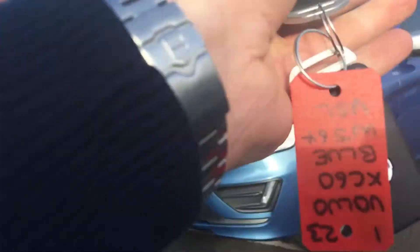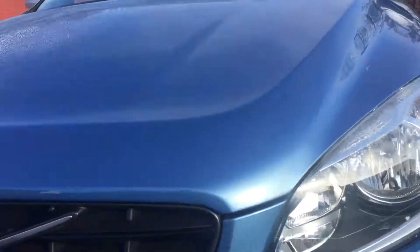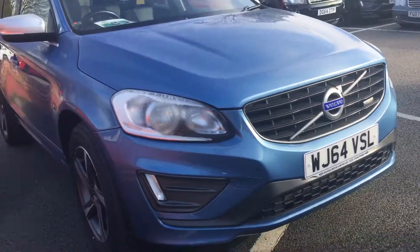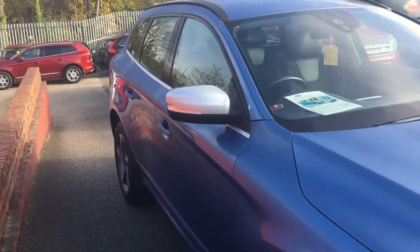The car's in lovely condition, we do have two keys with it, it'll come fully inspected through our workshop, new MOT, and be fully valeted. The car will also come with a warranty with options to upgrade.